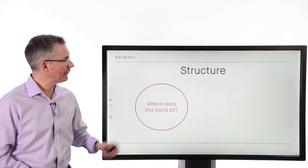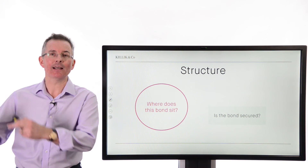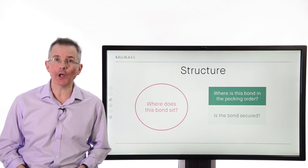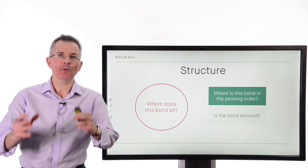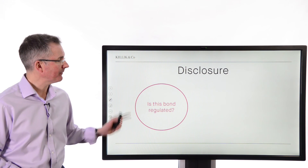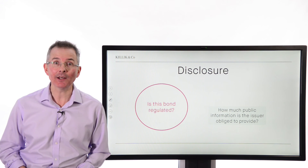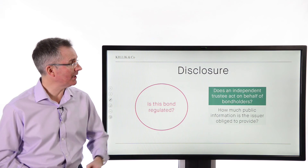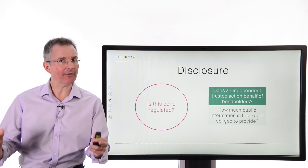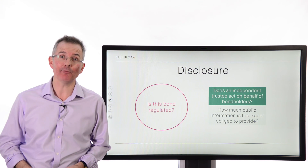Next up: structure. Where does the bond sit? Is the bond secured on assets of the issuer? Others are not secured. And where is the bond in the pecking order should there be a liquidation event? Finally: disclosure. Is the bond regulated? How much public information does the issuer have to provide? And does an independent trustee act on behalf of bondholders? So, five key tests for anyone looking at buying a bond, and some reminders about the key features of bonds.